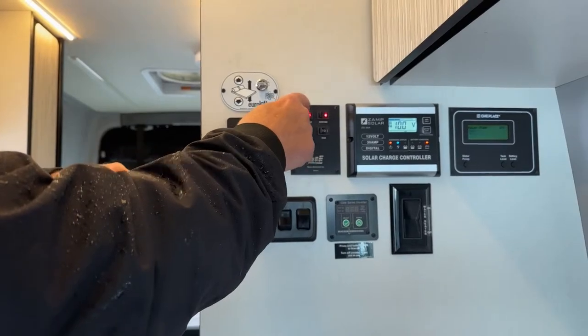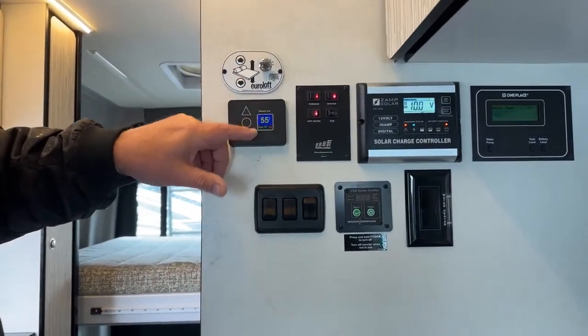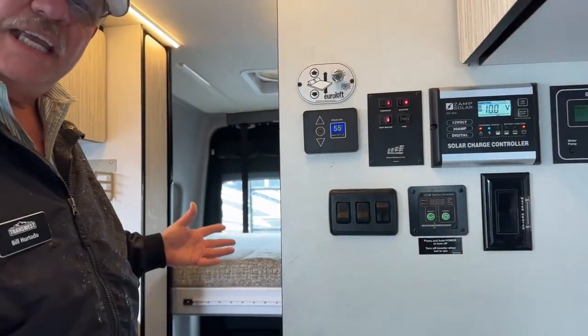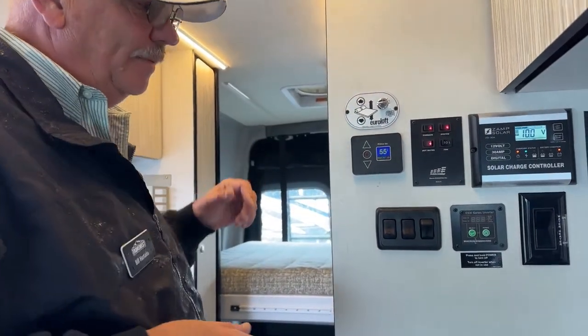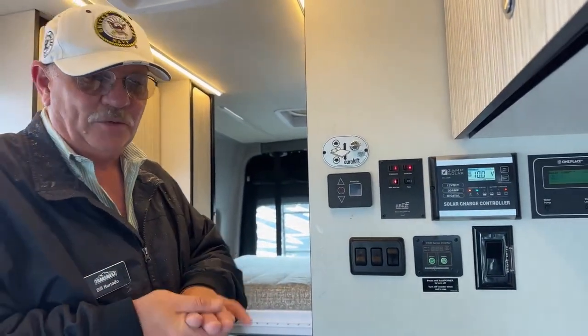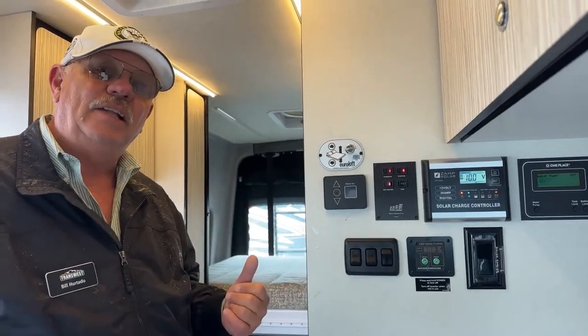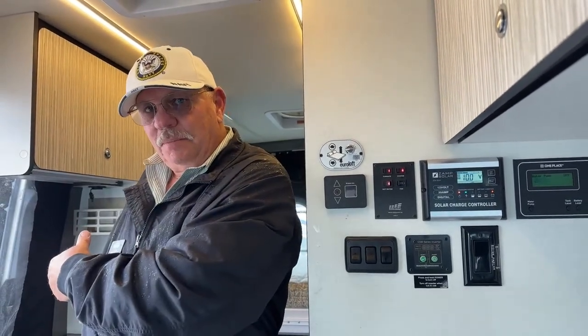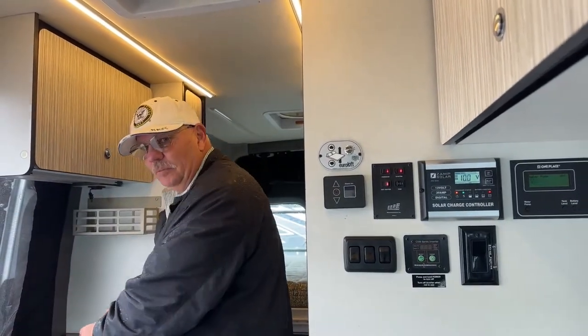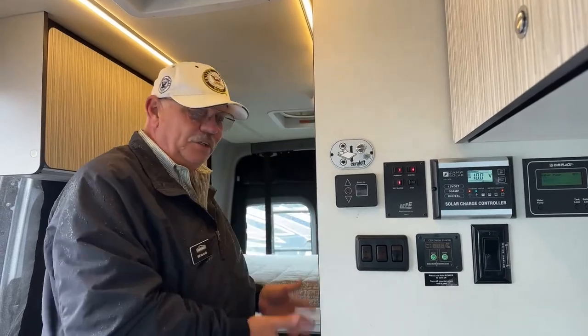Once the furnace is on, it allows you to set your temperature up and down. Remember, it's a circulatory system with glycol, so it blows heat out evenly through the entire unit. This is the 2000-watt inverter — it powers up every outlet in the unit, including the induction cooktop. So while you're traveling down the road, the co-pilot can come back here, cook a meal, take a nap, use the restroom — everything is easily usable the entire time you're going down the road.